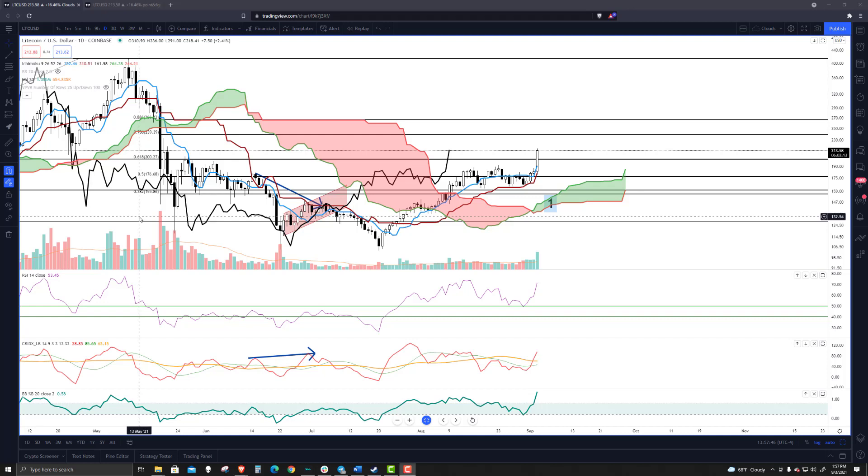Welcome to ExchangeRiseUKTV. It is the 3rd of September 2021, taking a look at Litecoin, which has had a really nice move. It's been up over 18% at one point today on this Friday, trading at the highest volume it has traded since June 22nd.